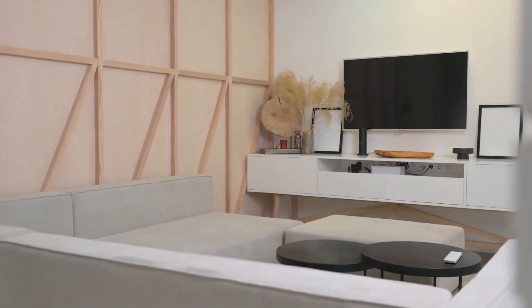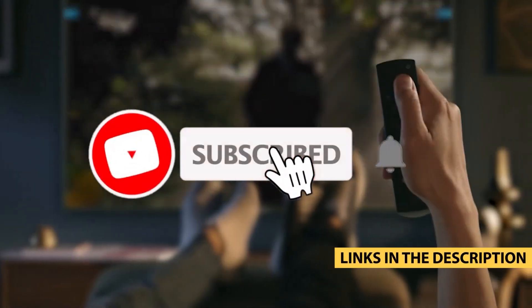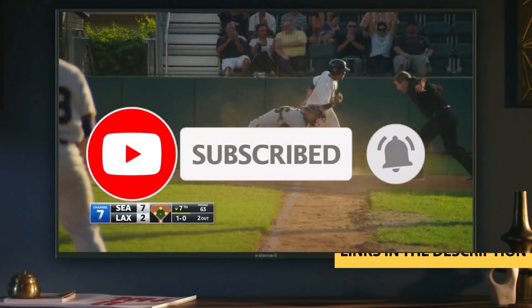Don't forget to hit that like button, subscribe to our channel, and ring the bell so you never miss out on our latest tech reviews and buying guides. Let's get started.